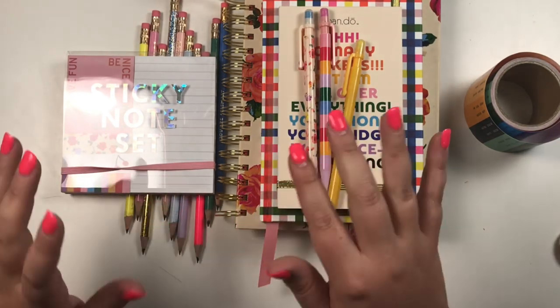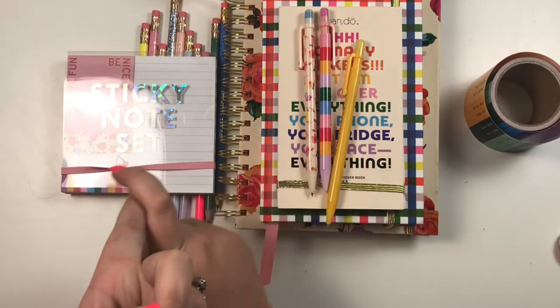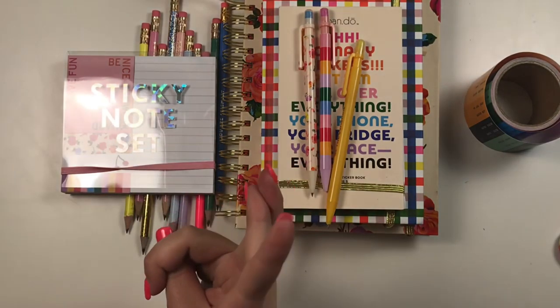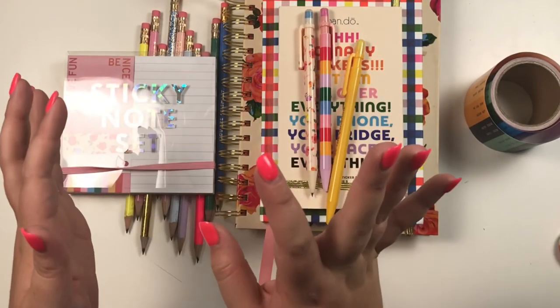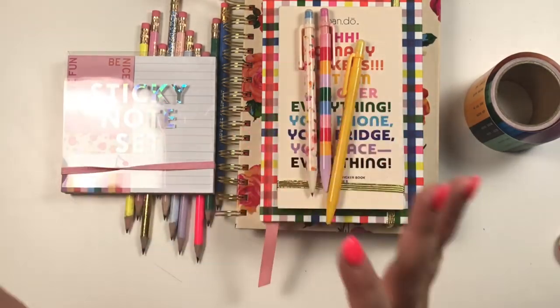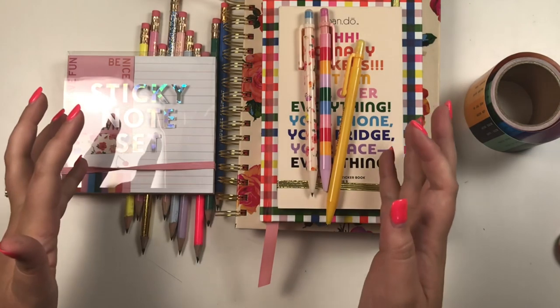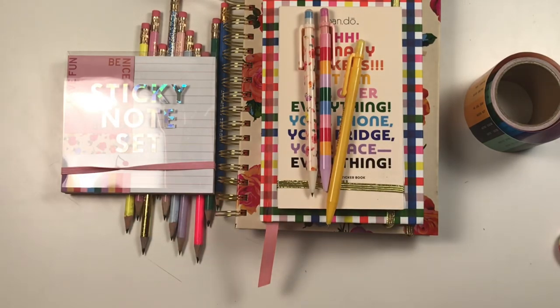Click the link in the description to check out their website. I'd love to know what your favorite Bando planner product was — either in this video or something you found on their site. Tell me in the comments what you liked, and the purchase link is also in the description. I want to thank Bando again for sponsoring this video and sending me these goodies. If you want to see more of my videos, hit that subscribe button and happy planning!